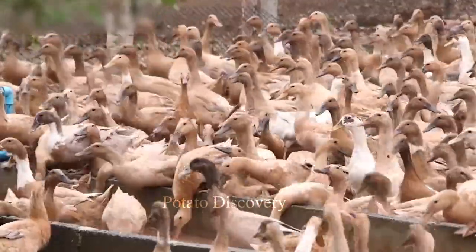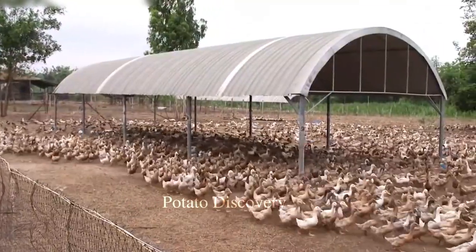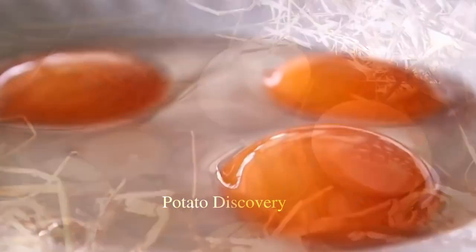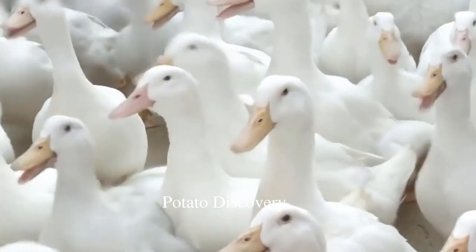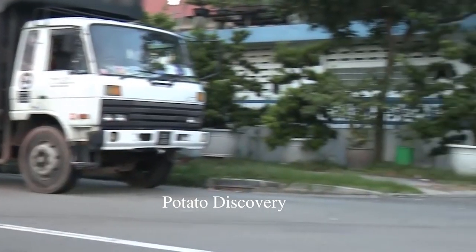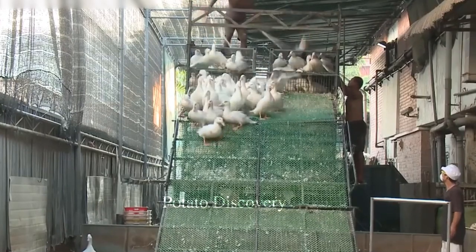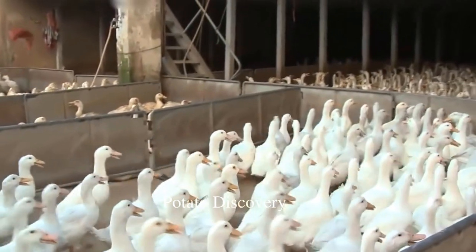After about 12 to 16 weeks, the ducks will be taken to the processing plants. The trucks carrying the ducks will arrive, the ducks will be unloaded and divided into different areas. The staff will catch and hang each duck on the conveyor belt, and the ducks will follow the conveyor belt through the hot water area and into the plant.